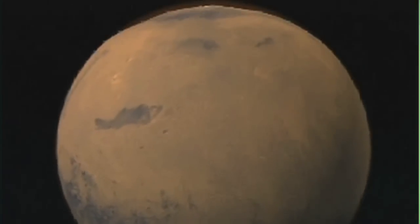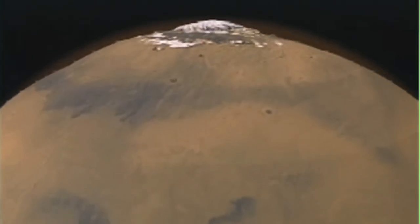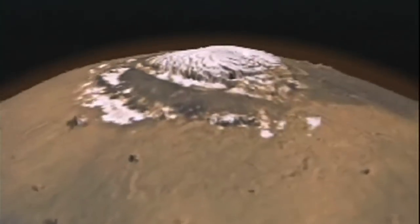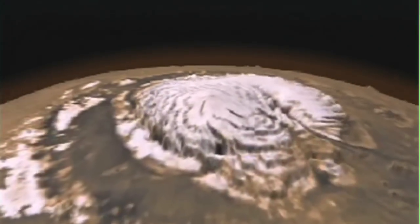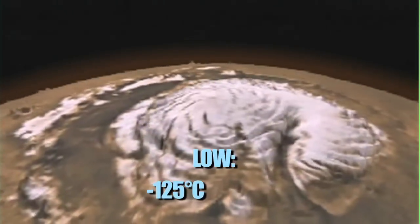Now you know why there aren't any snowball battles in Antarctica. Even though Mars is the next warmest place in the solar system with enough water ice to think about snowballs, there's no way you can make snowballs there. During winter, a low temperature at the poles is about negative 125 degrees Celsius.